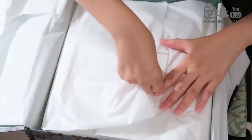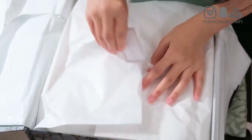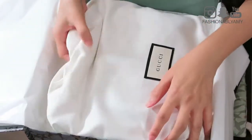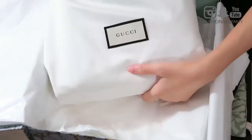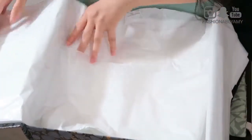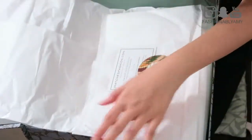I'm opening the paper wrapping. So exciting. And here you go — it says Gucci. It comes in this nice dust bag. Let's see if there's anything underneath this. Looks like that's it — this is just padding.